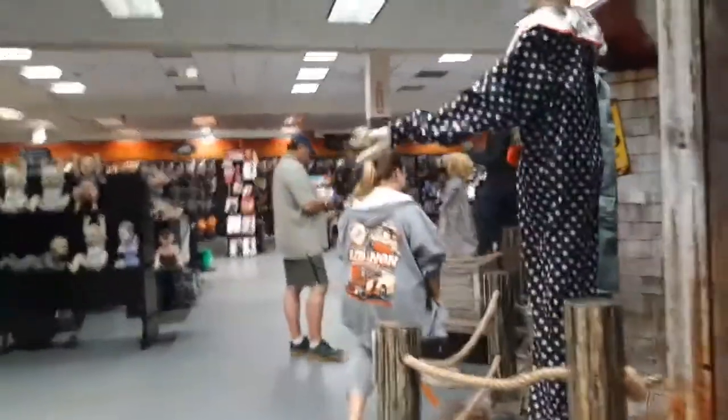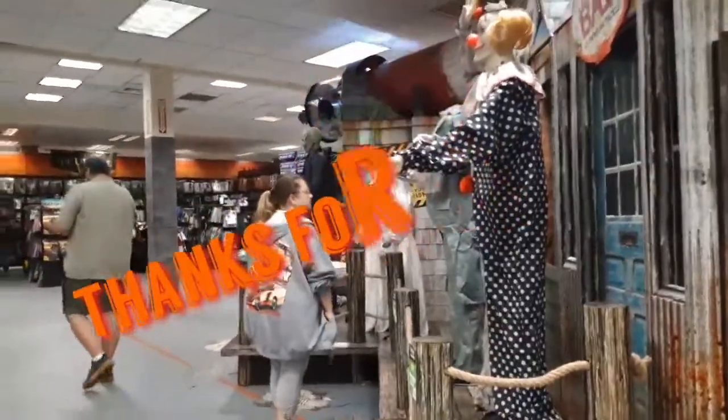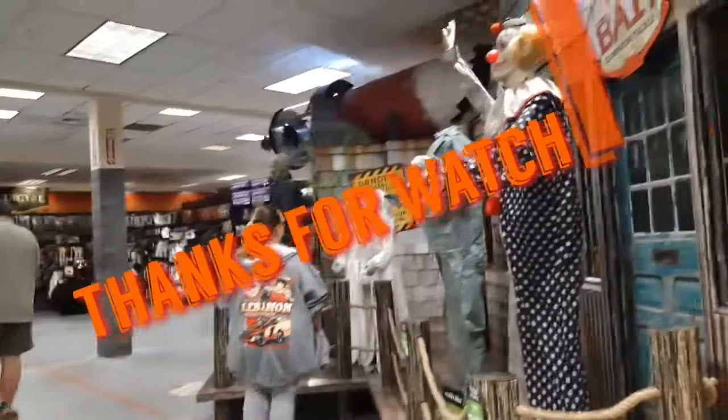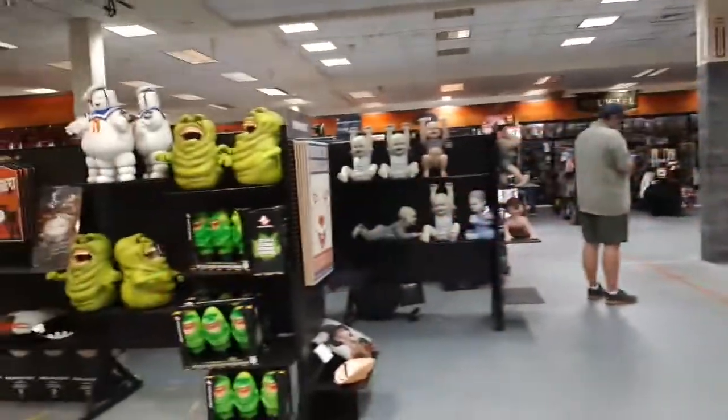All right guys, that is Spirit Halloween 2019 part five. I can't believe I've been to Spirit five times and it's only September 2nd. Thank you for watching and I'll see you guys later — goodbye!